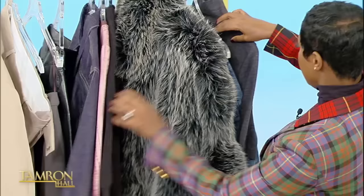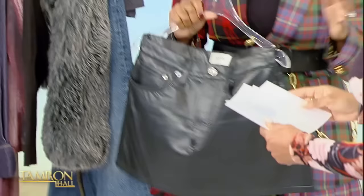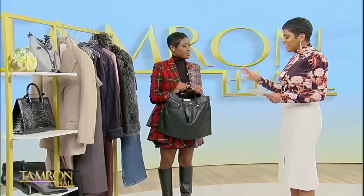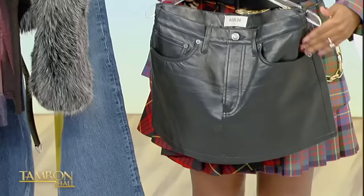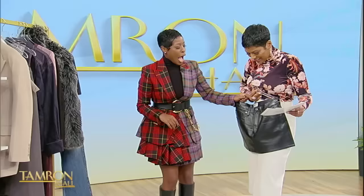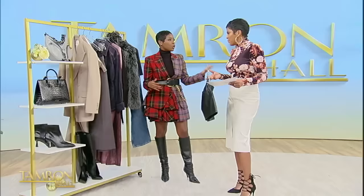Next up, a skater leather skirt — this is a versatile piece. I love leather in the winter, and again, you can dress it up or dress it down. This goes with almost everything. Does the length matter? No — I think it's whatever you're comfortable with. I'm 5'3 and a half, so I like shorter things because it makes my legs look longer. But this could also be a maxi length. If you feel a little more covered, wear tights and then tall boots. Tights and tall boots and then you're more covered.